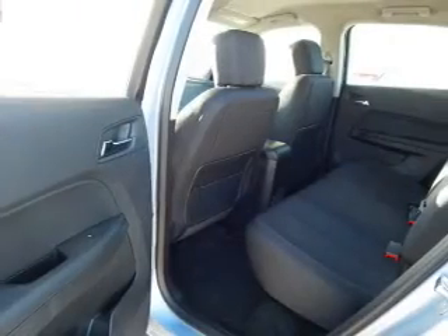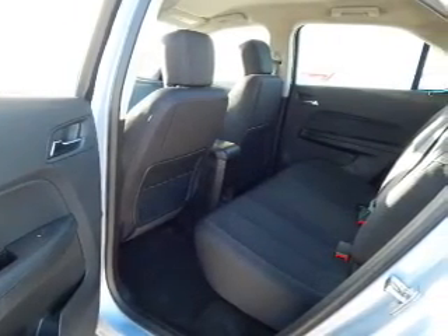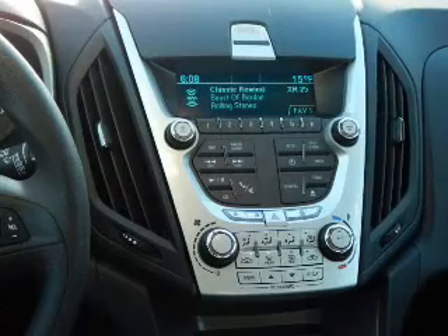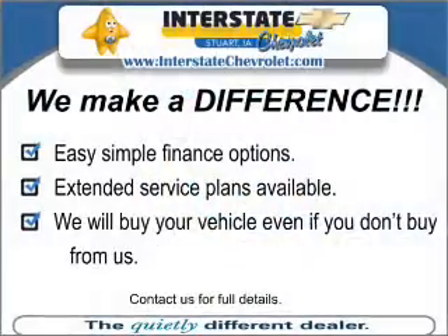On the inside, you'll find Bluetooth connectivity, Sirius XM satellite radio, an auxiliary input, steering wheel controls, curtain head airbags, front airbags, side airbags, low tire pressure warning, child safety locks, and iPod integration.